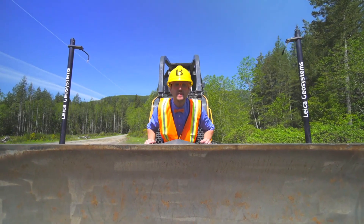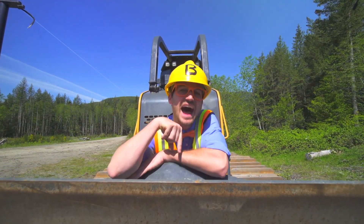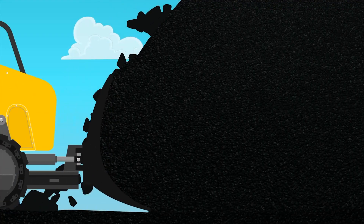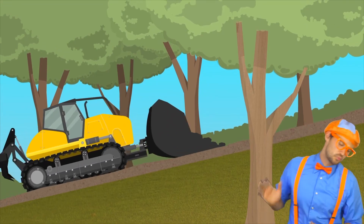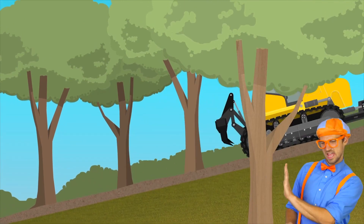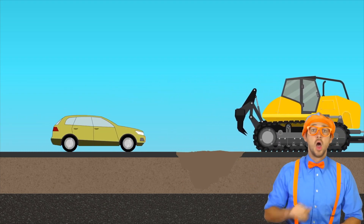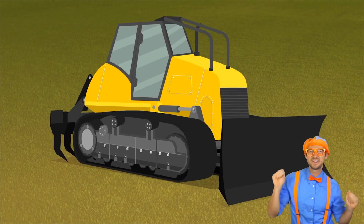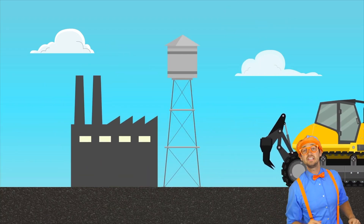Bulldozers are such amazing pieces of machinery. Now it's time for the bulldozer song! Bulldozer, clearing the land. Bulldozer, pushing rubble and sand. Bulldozer, constructing the roads. Move over, it's about to roll. It's a yellow, tracked machine — found on mines, farms, and factories. It can push most anything. Bulldozers, stirring up debris.